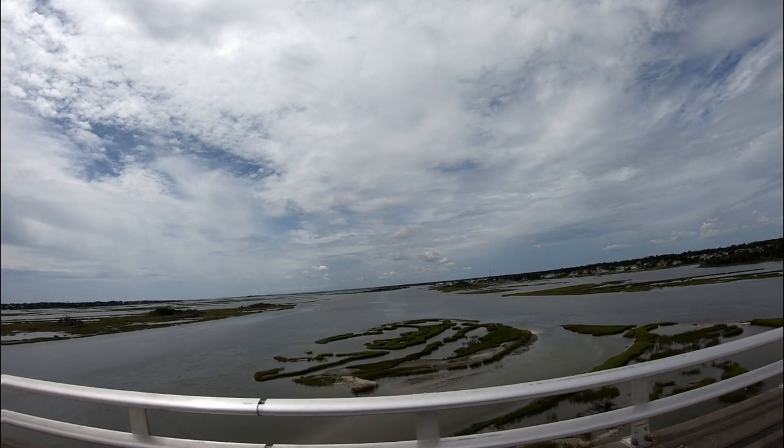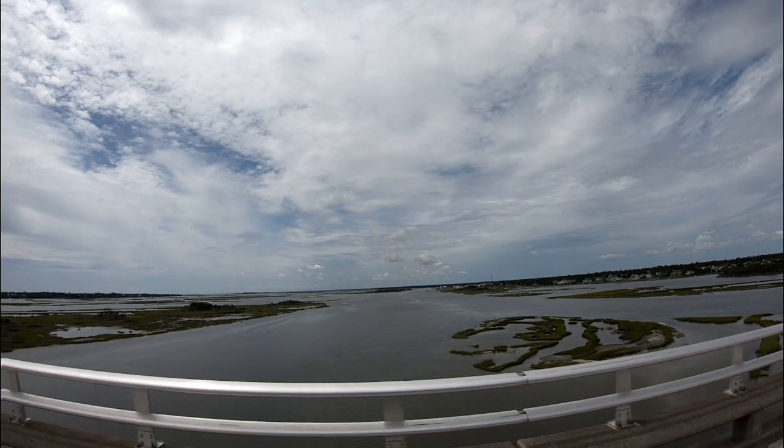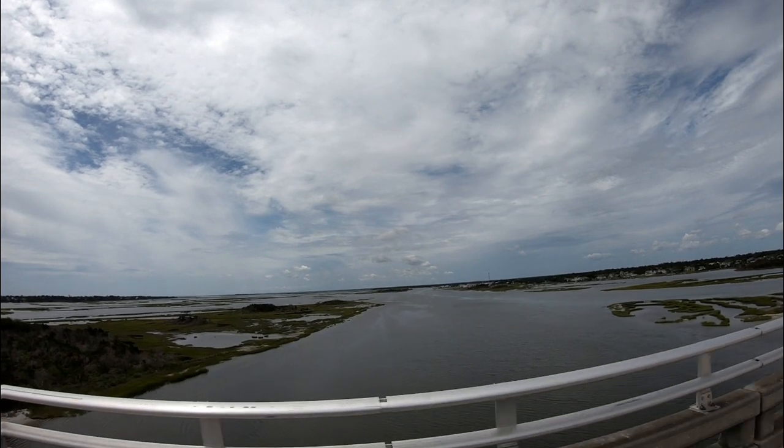We're traveling over the Bogue Sound. If you go out to the far distance there, you'll reach the Atlantic Ocean. This bridge recently added these rails — I feel better now.